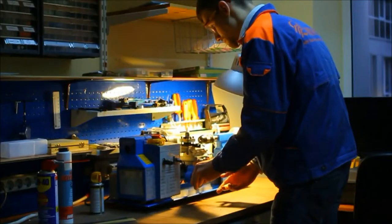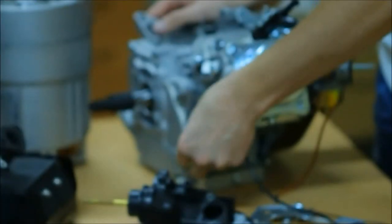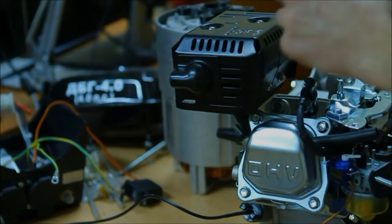Besides electronics, we assemble and test all prototypes on-site before it goes into production, so you can get an excellent product you've always wanted.